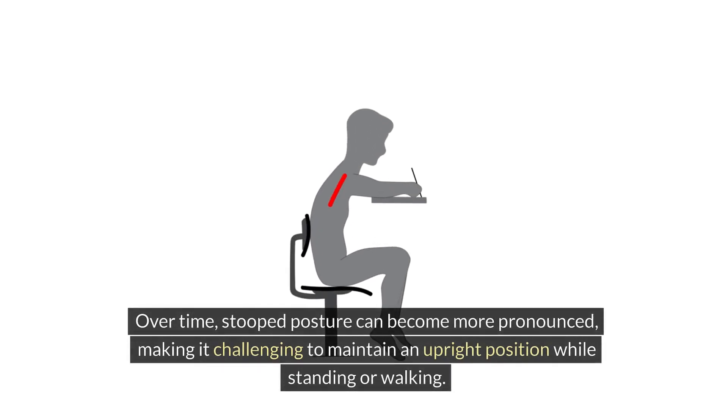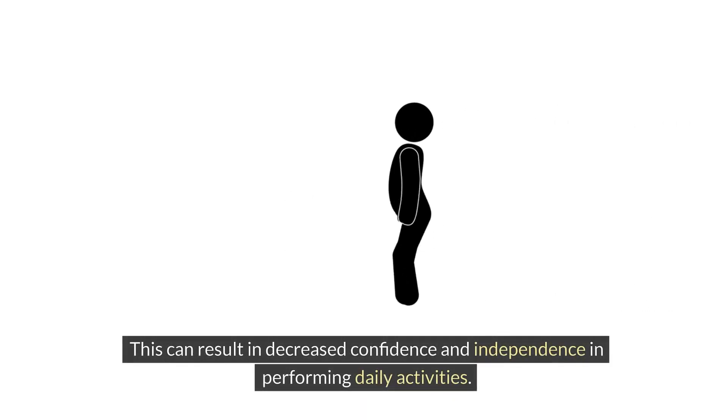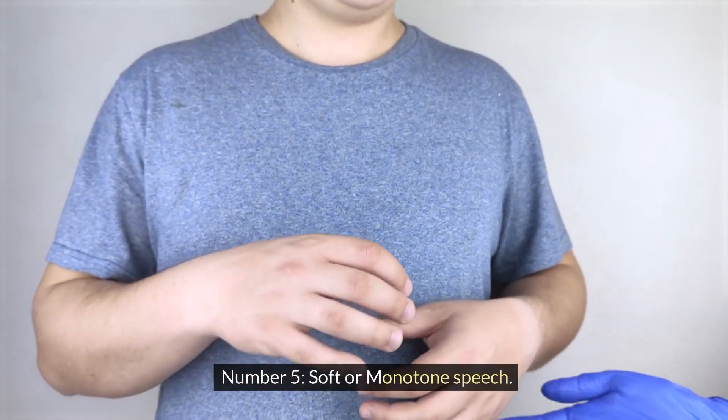Over time, stooped posture can become more pronounced, making it challenging to maintain an upright position while standing or walking. This can result in decreased confidence and independence in performing daily activities. Number five: soft or monotone speech. Let's explore how changes in speech patterns can provide valuable insights into the early stages of Parkinson's disease.